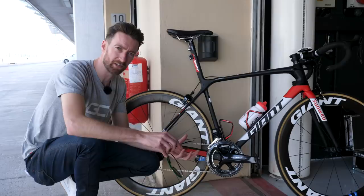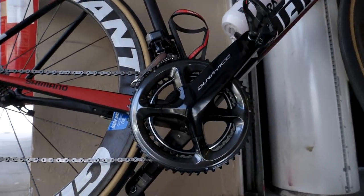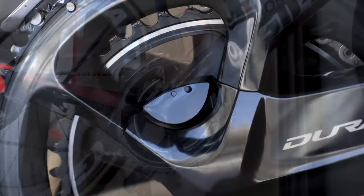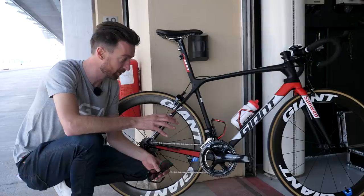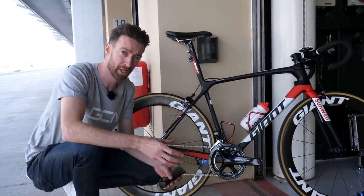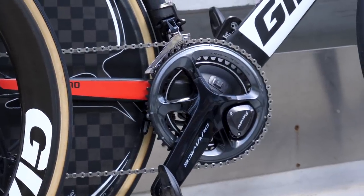The biggest recent change to power meters in the pro peloton is the introduction of Shimano's first ever power meter, the RP100P, which you can see here on Team Sunweb's bike. Since 15 of the 18 World Tour squads run Shimano gears, it's no surprise to see quite a few already adopting this model. That said, they are in quite short supply — not just for the public but for teams too — so Sunweb are currently using a combination of the Shimano power meter and their previous Pioneer sponsor.